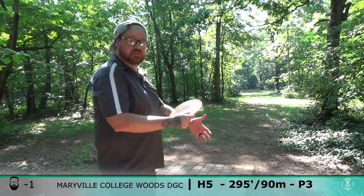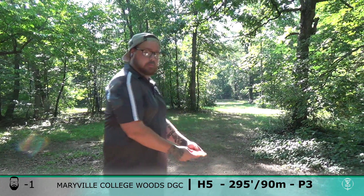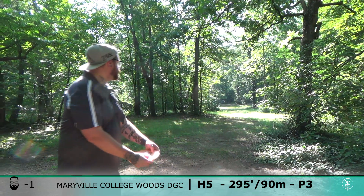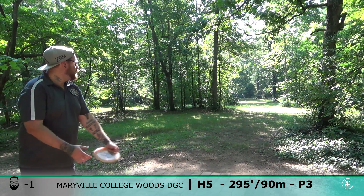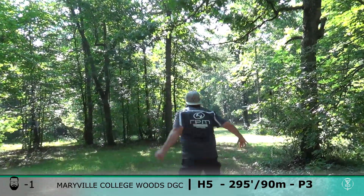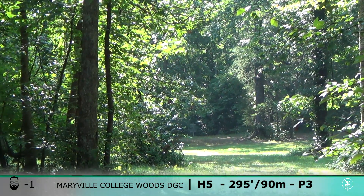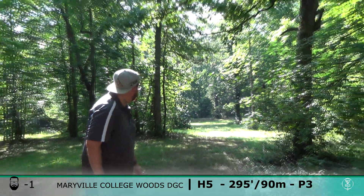All right, hole five is 295. I'm going to try and get this Kiwi to flip and turn a little bit and then push forward. Looks like about 40 short.